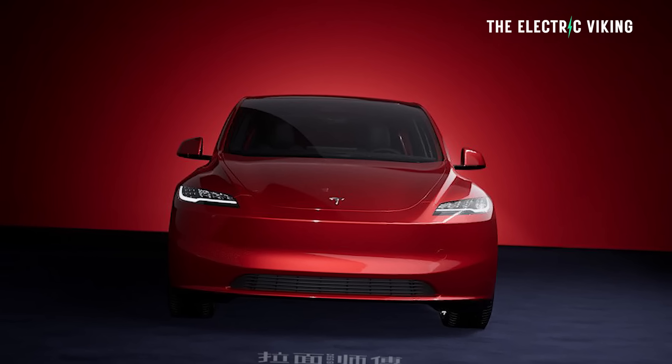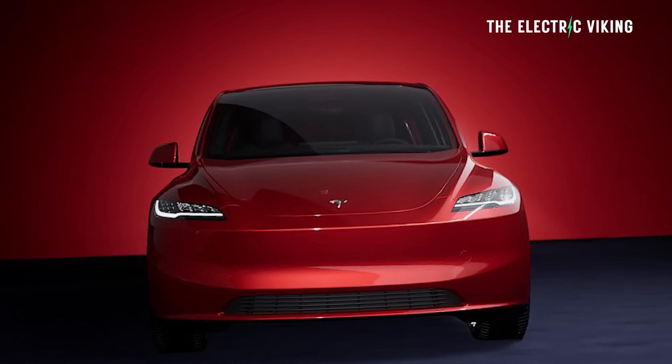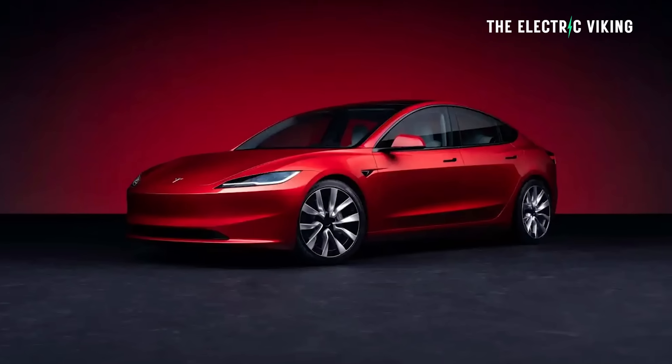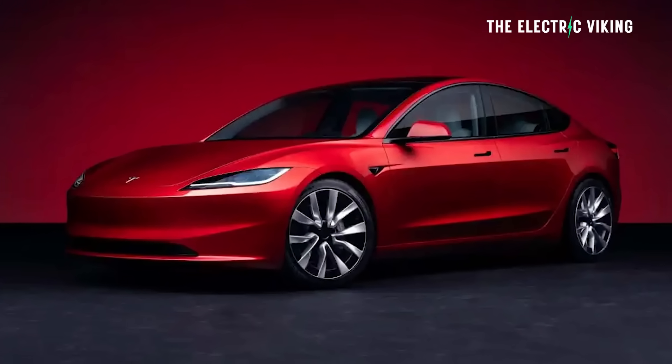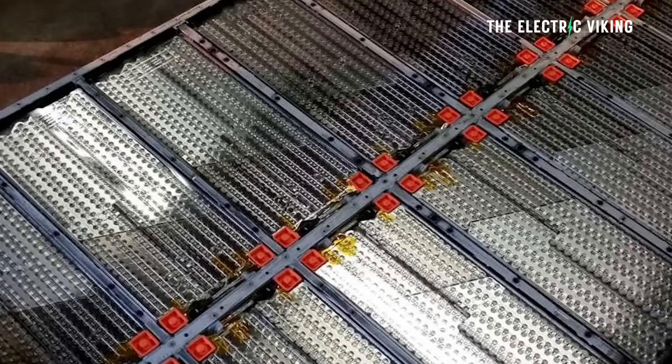I'm Sam Evans. You're watching the Electric Viking. The Tesla Model Y Juniper will most likely have the same upgrades that the Tesla Model 3 has. It could have a new battery pack as well — I think Tesla are aiming for that. I don't think they want to make the Model Y exactly the same as the Model 3.